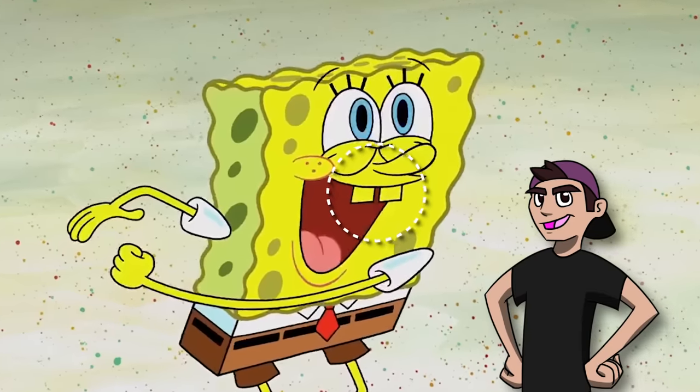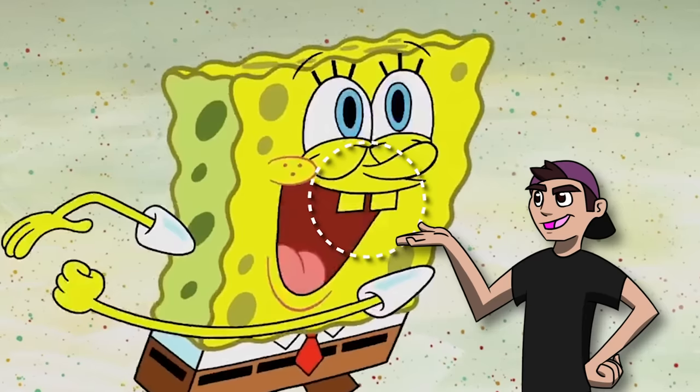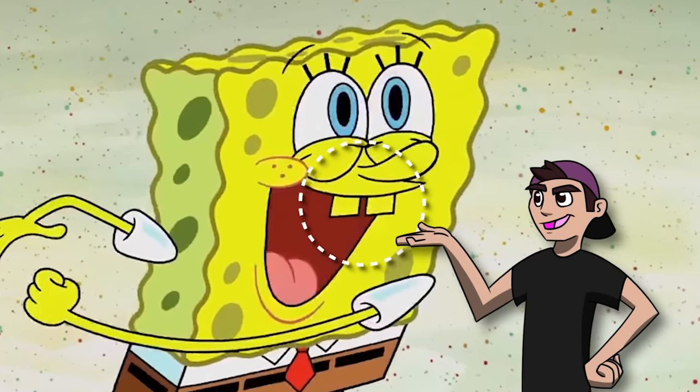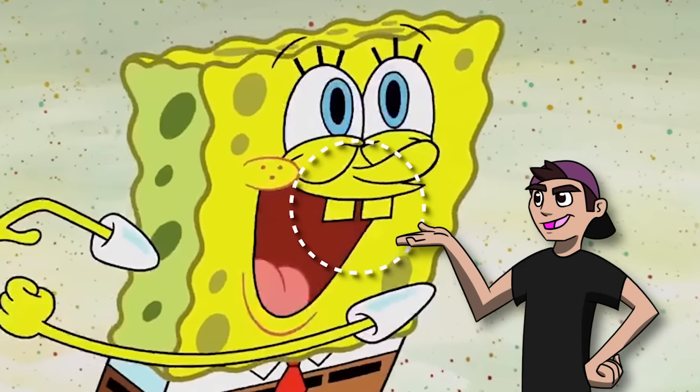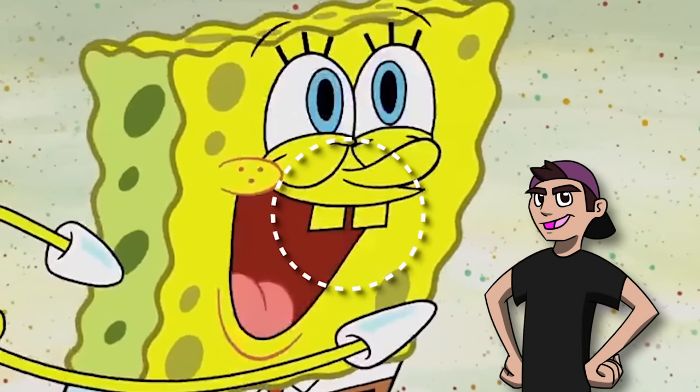Ayo, Grappled gang, what's poppin'? I'm Cartoon Cory, back with more SpongeBob content. We're gonna be diving into more SpongeBob mistakes today. And be prepared, guys, because I've saved the craziest one for last. You will not believe the last one. Anyways, let's get into these mistakes.